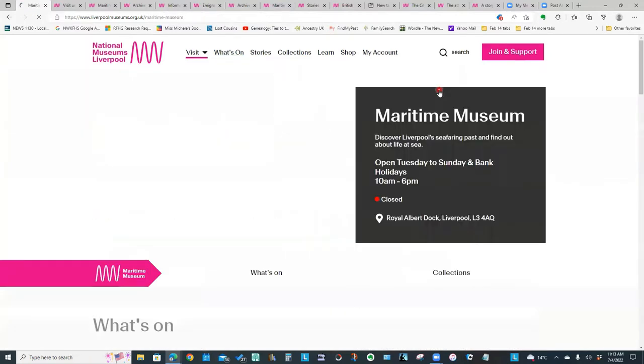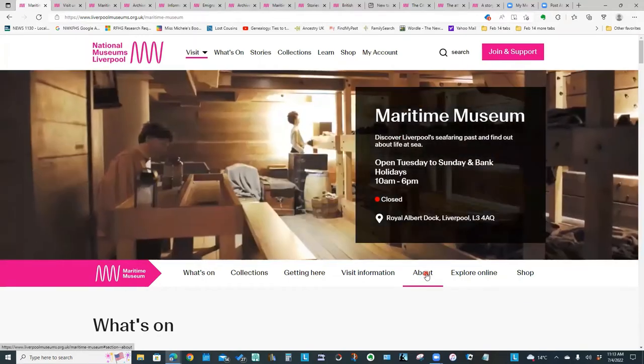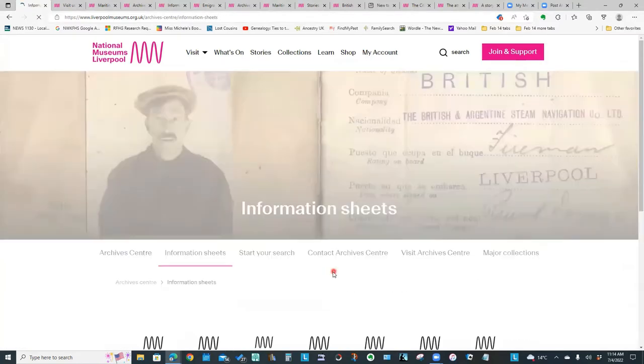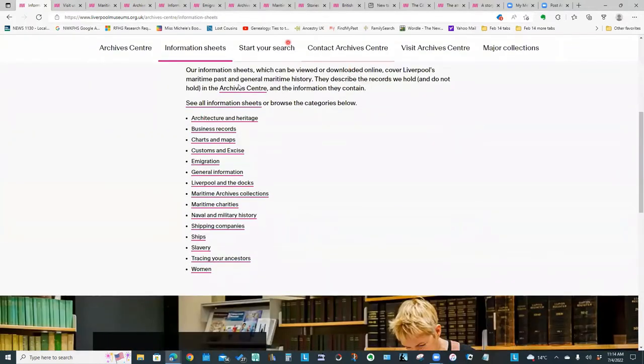Let's go back to the Maritime Museum homepage. Under the about tab we're going to look at the archives center. So I'm going to click on explore the archives, and we now have this second menu specific to the archive center within the Maritime Museum.